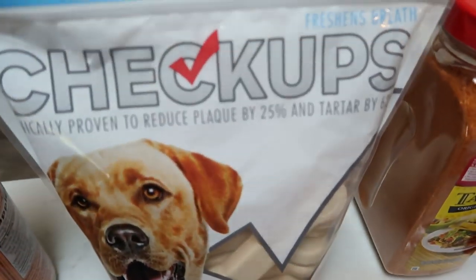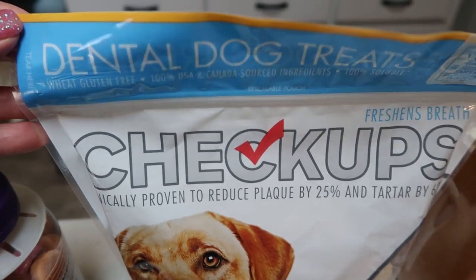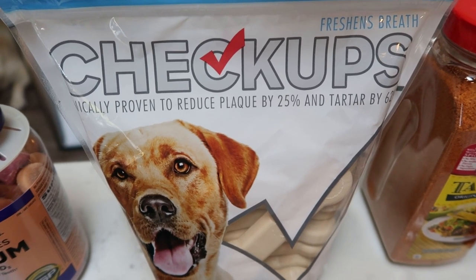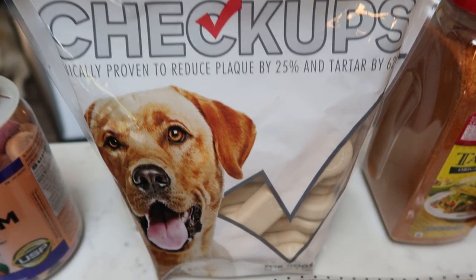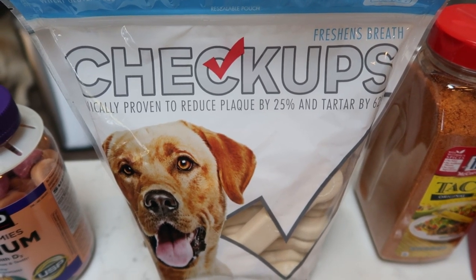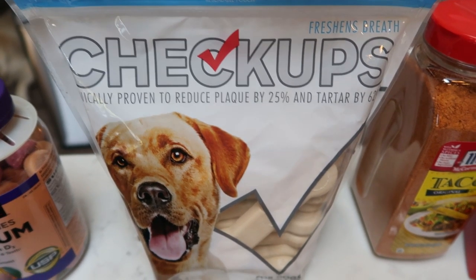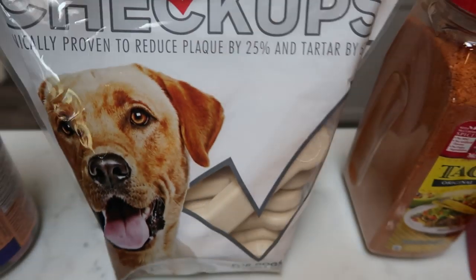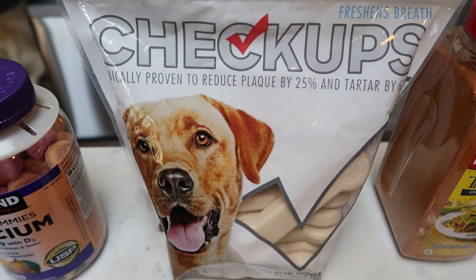I also found some Checkups dog treats for my dogs. My dogs cannot have chicken or grain, so I have to be really careful with what I buy them. These were a great price and are great for tartar buildup. I just break them in half — Diesel gets half and Lola gets half — so they last a super long time. There are 24 in the package, which is basically 48 treats for me.